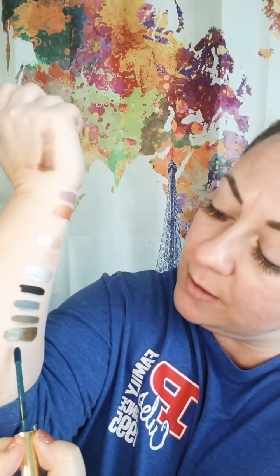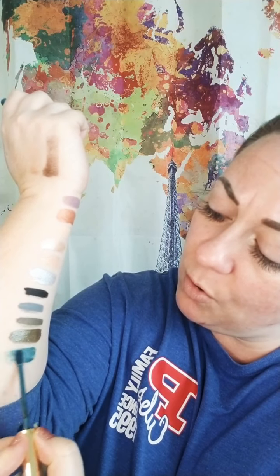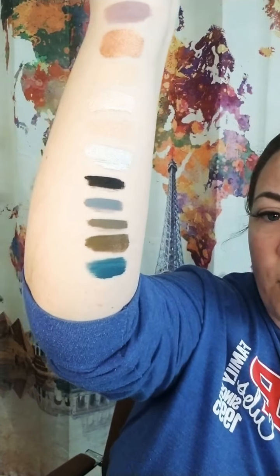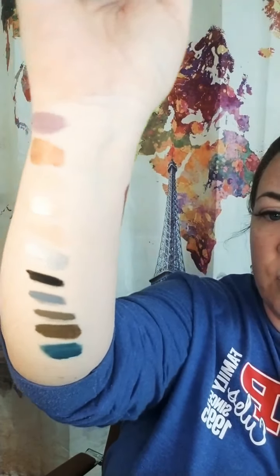Up next, Turquoise. This is part of the cowgirl collection. I love Turquoise and Rustic Brown together — so gorgeous. You could use this as liner, or use it with Rustic Brown. It's just so rich and so beautiful.